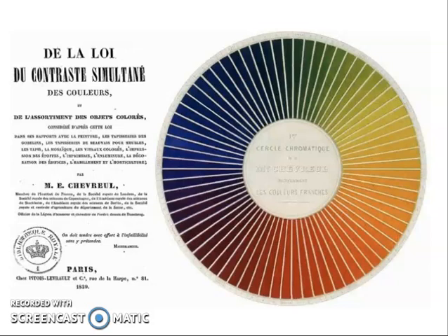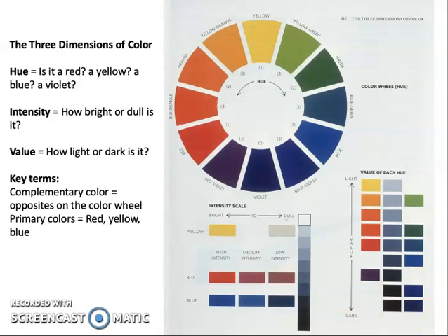He did his paintings based on research from a book titled The Law of Simultaneous Contrasts of Colors, published by a scientist named Michel-Eugène Chevreul in the 1820s. Chevreul was analyzing how color works as an optical phenomenon. His color wheel from the book resembles an eye with a pupil, because he wanted to understand how we actually see colors in relationship to one another. Chevreul's research is the basis for how we today analyze color in terms of its three dimensions.